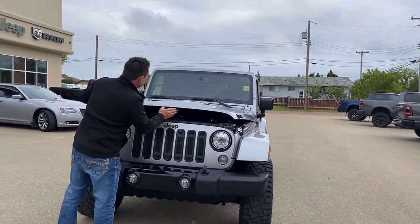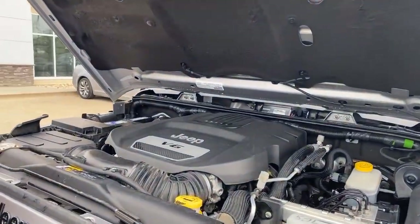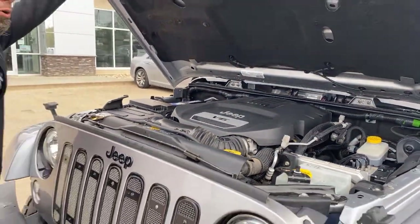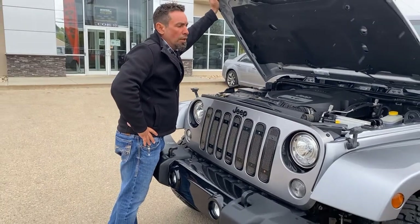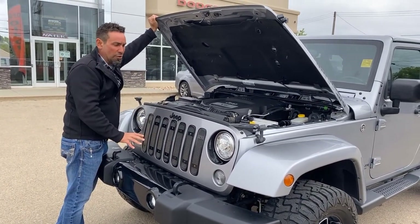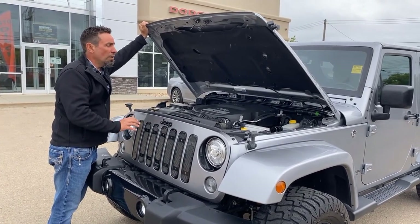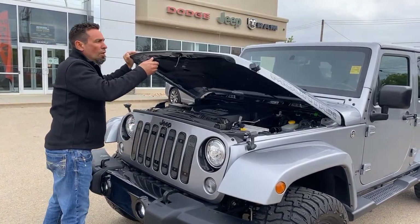I'll just pop this open — it has the V6 in there, which is a nice upgrade. All your maintenance points are marked in yellow, which makes it really easy to maintain. The Jeep also has dual airbags in the front and crash sensors built into the vehicle, so there are lots of safety features added on this vehicle as well.